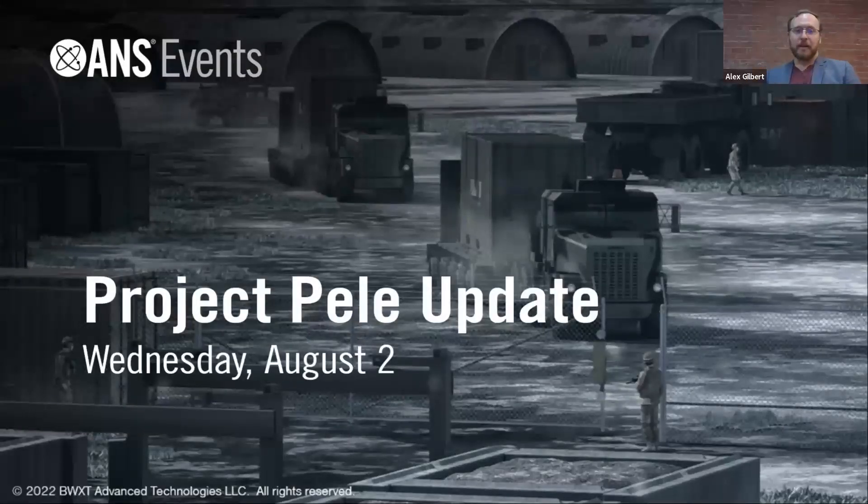Hello, and welcome to today's American Nuclear Society event, featuring an update on Project Pele. I'm Alex Gilbert, Director of Space and Planetary Regulation for Xenopower Systems. I will be serving as the moderator for this discussion today.